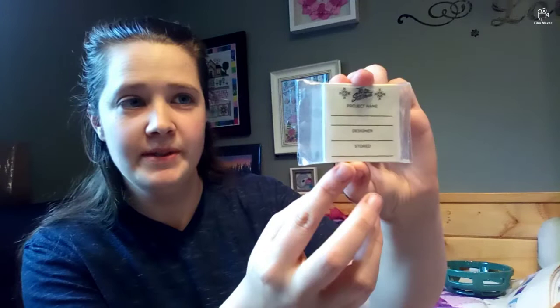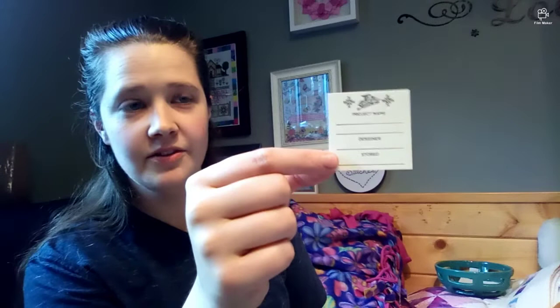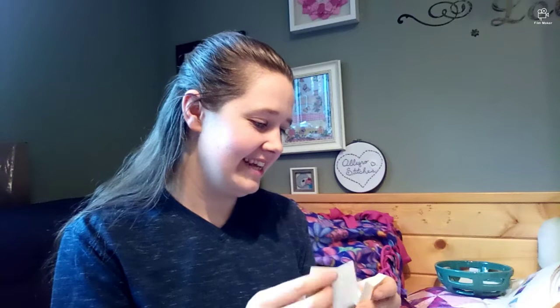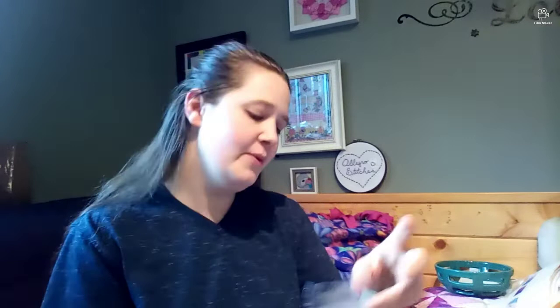They almost look like little stickers but I think they're just papers because it says fold them up. They've got little X's on them — I thought they were snowflakes. There are twenty cards total. I'll keep them stored in the jar. I don't know that I'll use it to tell me what to stitch — I don't usually let anything tell me what to stitch — but it's a very cute idea.